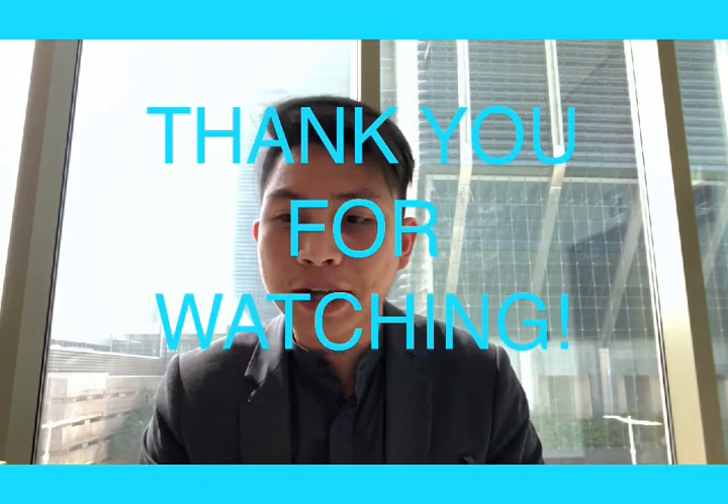Congratulations to all 100 winners out there. I hope you enjoy what's inside the gift bag. So that's all for today. Bye.